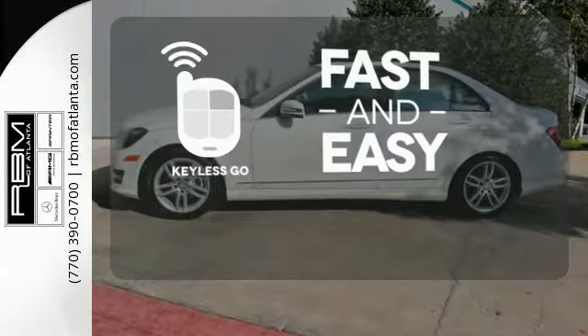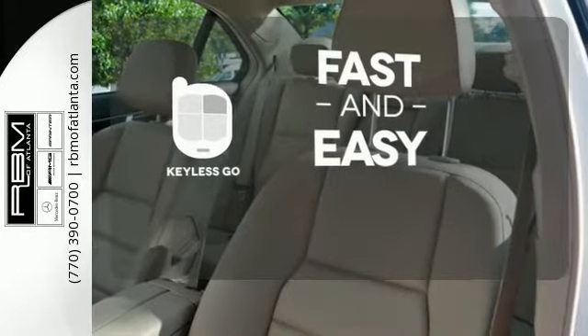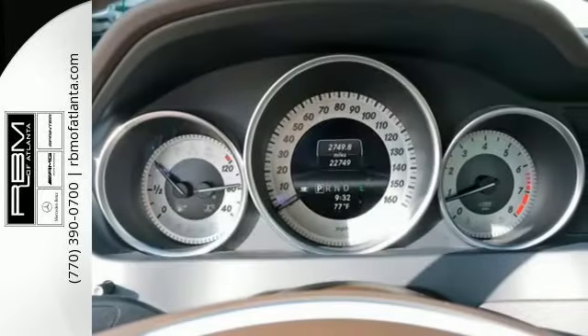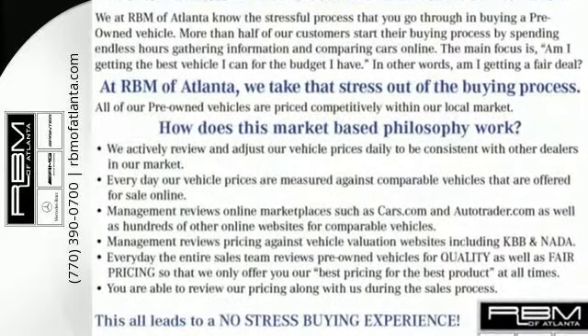Keyless Go allows you to approach your vehicle, get in, and start the engine, all without the use of a key. With a key fob, your car will simply respond to you and only you. The cutting edge has been moved forward once again. Get out in front with the C-Class today.